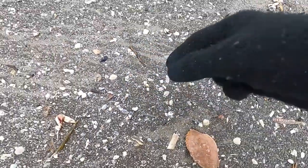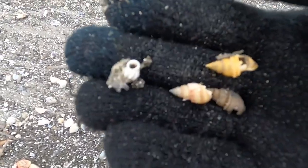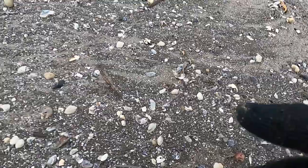Oh my god! A whelk trap! That's a whelk trap! Piece of coral. This is one heck of a spot!